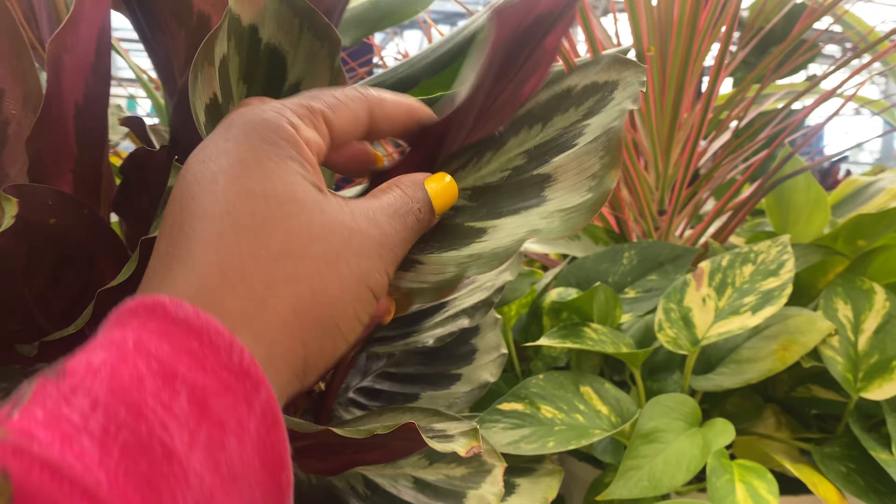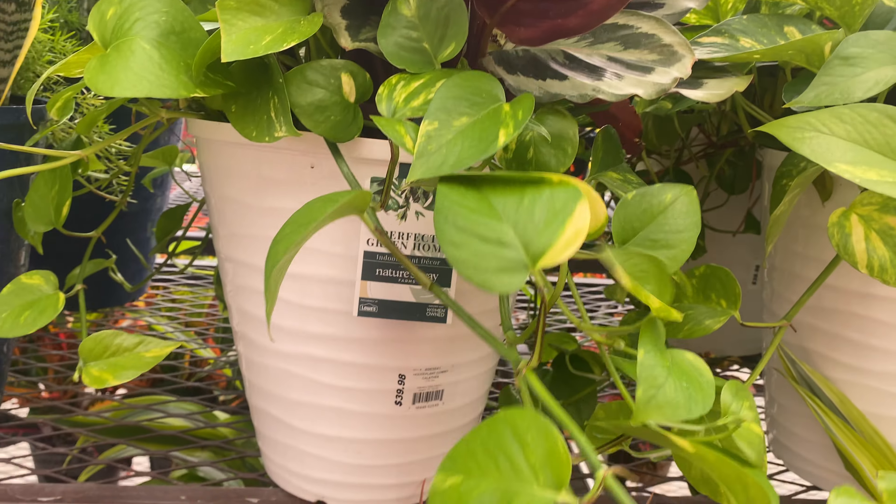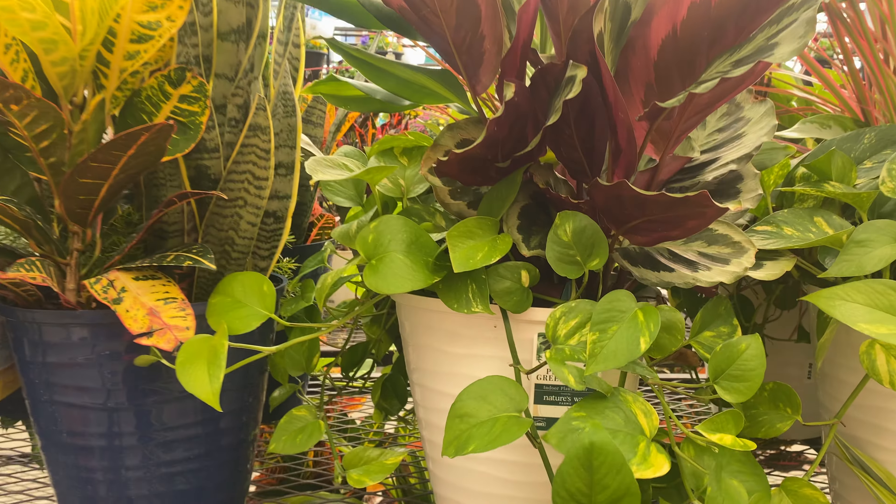Look at this one here — the leaves are huge! $39.98, guys.